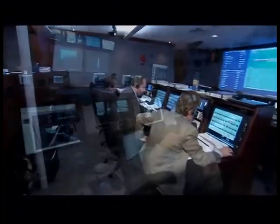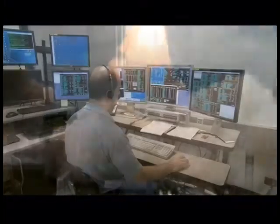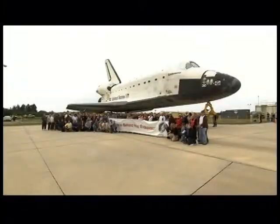Spaceflight isn't easy, and I know from experience that we need a dedicated and skilled team making sure every vehicle is ready to fly. There are thousands of jobs in space exploration, from engineers to graphic artists, from mechanics to biologists. With a strong education and plenty of passion, you can be part of this incredible adventure.